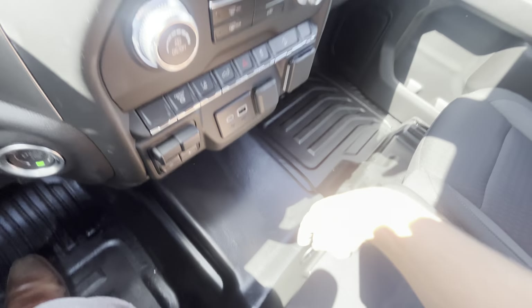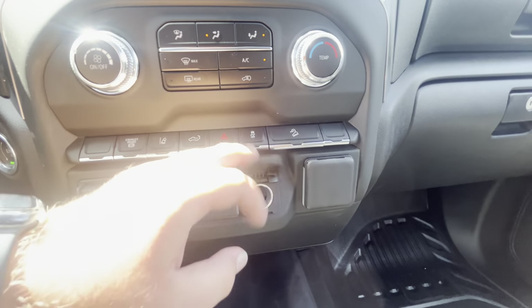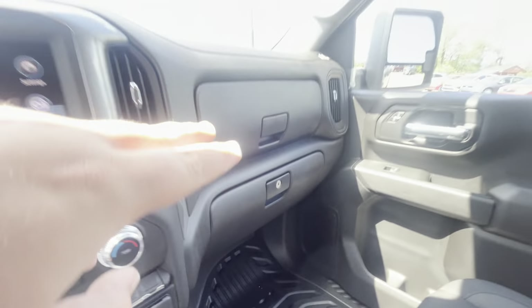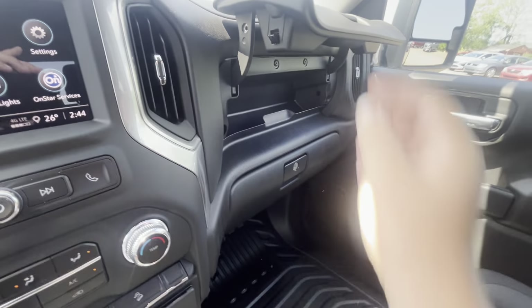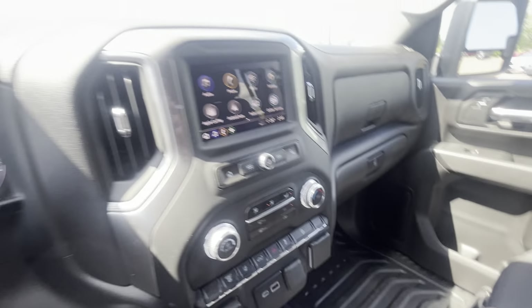Up here we do have another 120-volt power outlet in the front, as well as a 20-volt, and a USB-C and USB fast charger. We have two different glove boxes up here — we have our top one, a little smaller, good for wallets, phones, and water bottles — and a lower compartment that does lock as well.